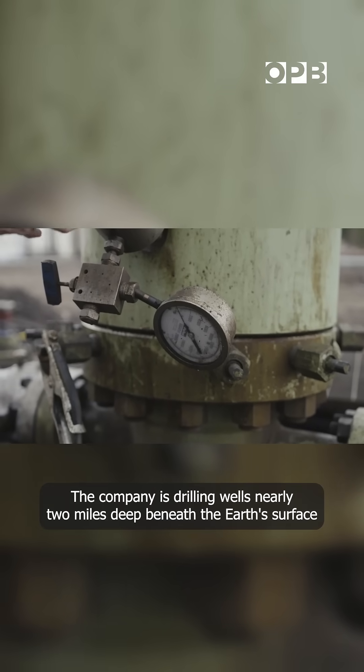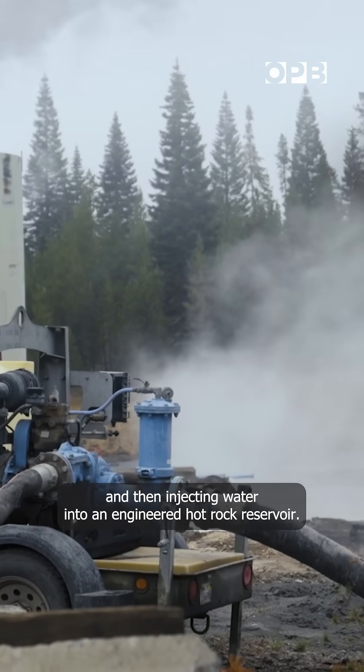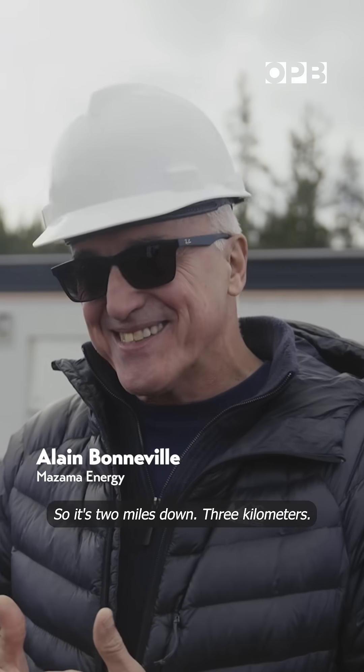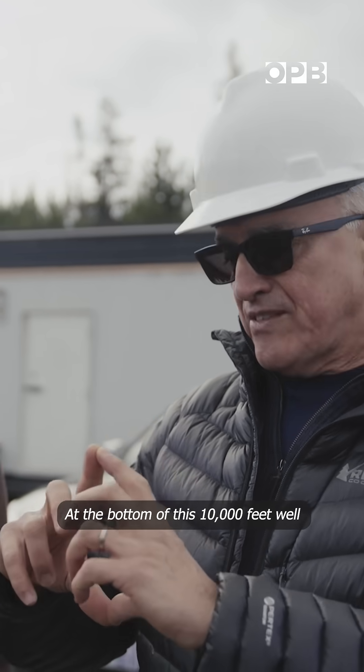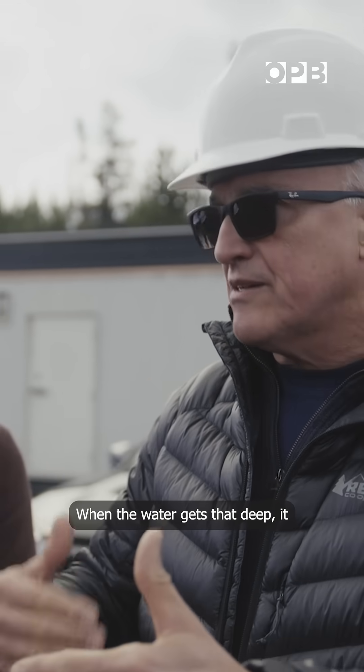The company is drilling wells nearly two miles deep beneath the Earth's surface and then injecting water into an engineered hot rock reservoir. So it's two miles down — three kilometers, 10,000 feet. At the bottom of this 10,000-foot well, this is what we call the artificial reservoir.